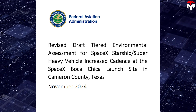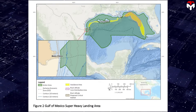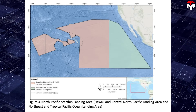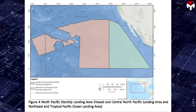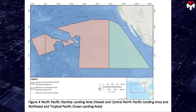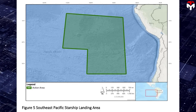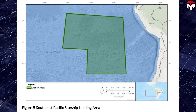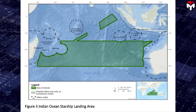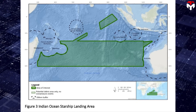In another FAA document — the draft Tiered Environmental Assessment for SpaceX Starship at Boca Chica, Texas — four potential landing sites are identified: the Gulf of Mexico; the North Pacific Ocean, with landing zones either between the Hawaiian Islands and the U.S. mainland or west of Hawaii near the central Pacific; the South Pacific Ocean along the west coast of South America; and the Indian Ocean, stretching from west of Australia to east of Madagascar.